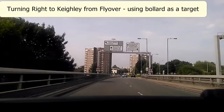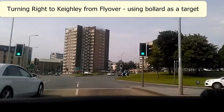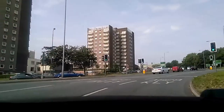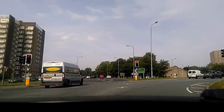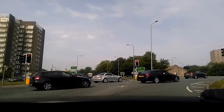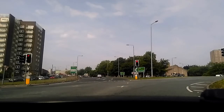So we're now approaching the roundabout coming off the flyover — we're going to go towards Keighley, again a right hand turn, so right hand lane. Remember, the right hand lane becomes the left hand lane. We've just gone past the first exit, we can see the second exit, and the right hand lane will now become the left hand lane. If you find the markings a little bit hard to follow — a lot of people do, because they're not the clearest — here's a tip.